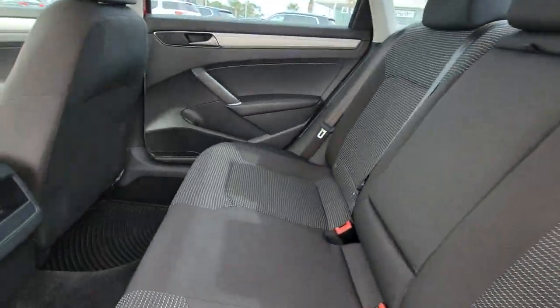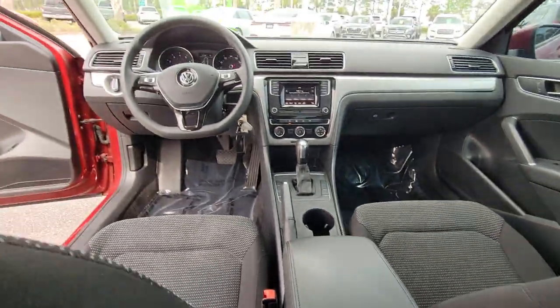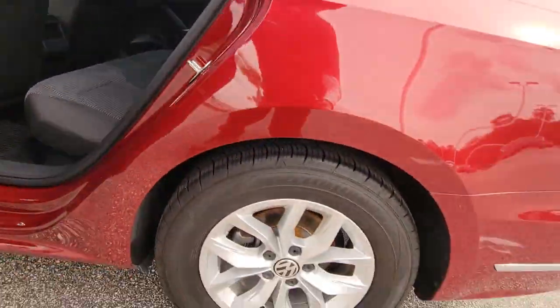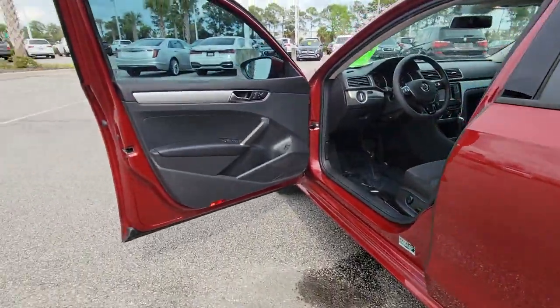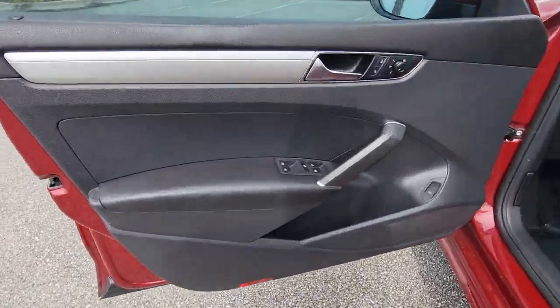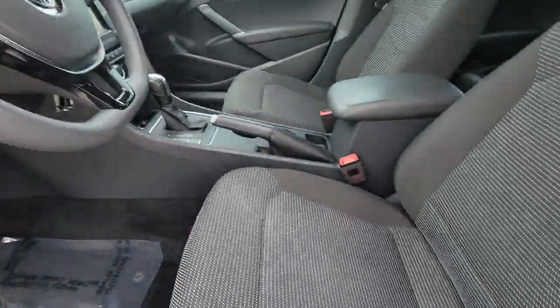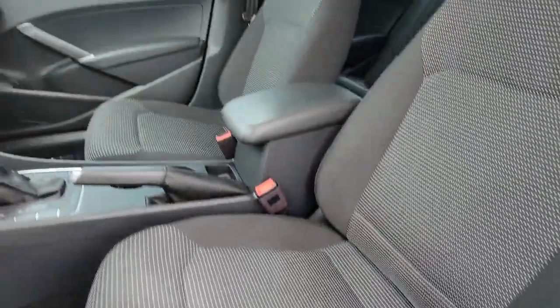These are just some of the great options this vehicle comes with: keyless entry, backup camera, Bluetooth connection, steering wheel audio controls, power driver seat, aluminum wheels, stability control, intermittent wipers, pass-through rear seat, and driver adjustable lumbar.